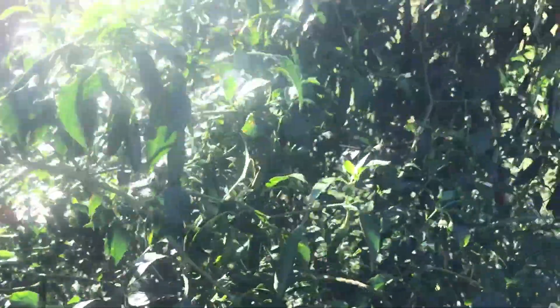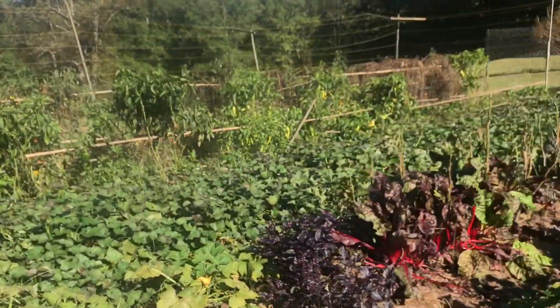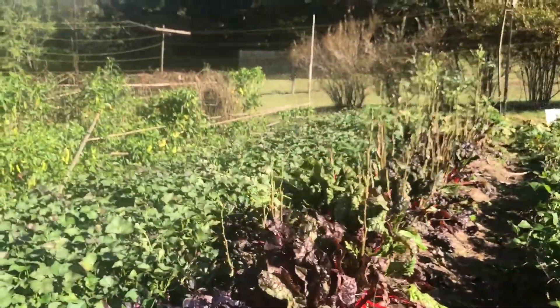We've also got peppers, as usual. These are my serrano peppers — they're looking beautiful. We're picking them off pretty much once they turn red.